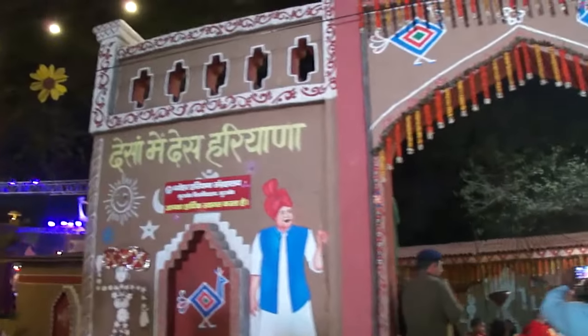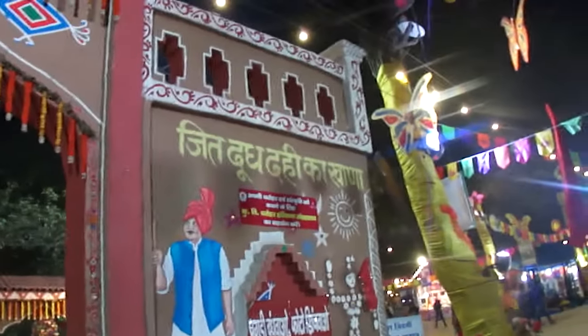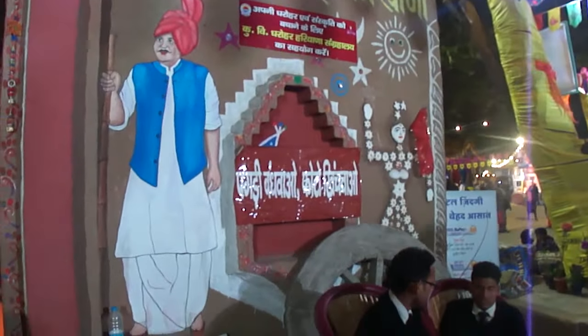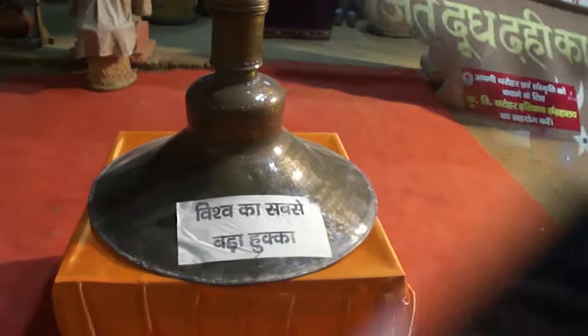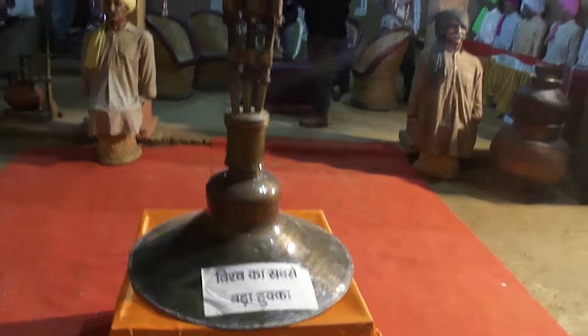There are activities in Haryana — in the country, Haryana. There is food, and you can make food here. Wow! Look at what is inside Haryana's traditional house. And this is Vishnu's biggest hookah — wow!